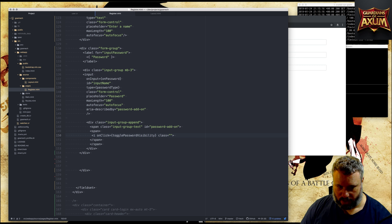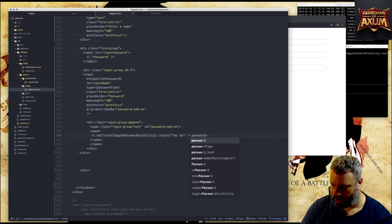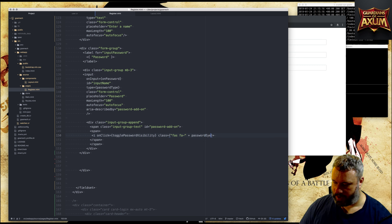I'll give it a class using Font Awesome - 'fa' and then a 'password-eye'. This password eye is either going to be an 'eye' icon or an 'eye-slash' icon to show whether you're viewing the password or not. That makes sense.